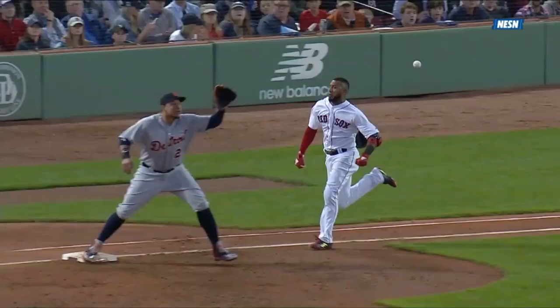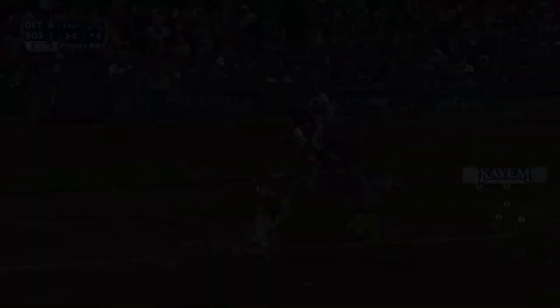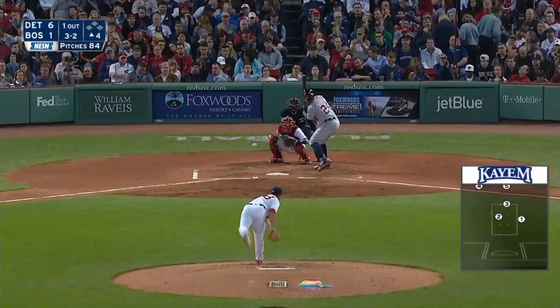He's out. That one drilled in there for strike three, punched him out.